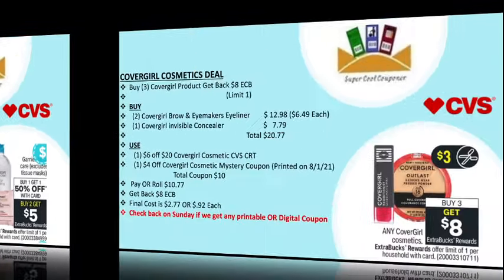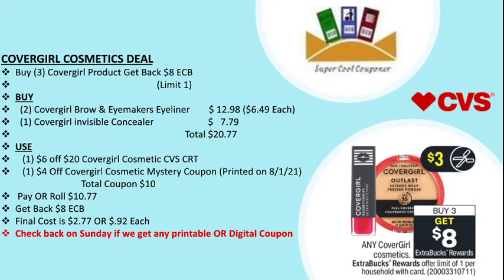My next deal is CoverGirl cosmetics — buy three and get back $8 ECB, limit one per household. Buy two CoverGirl brow and eye maker eyeliners at $6.49 each ($12.98) and one CoverGirl invisible concealer at $7.79, totaling $20.77. Use one $6 off $20 CoverGirl cosmetics CVS CRT and one $4 off CoverGirl cosmetics mystery coupon printed this week. Total coupons are $10, pay or roll $10.77, get back $8 ECB. Final cost is $2.77 or 92 cents each. Check Sunday for additional printable and digital coupons for a potential money maker deal.